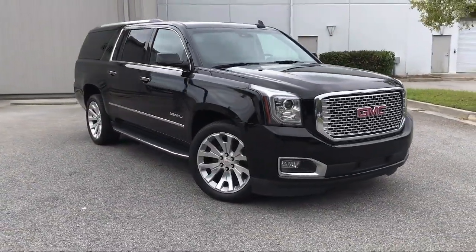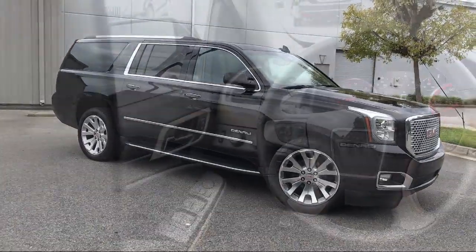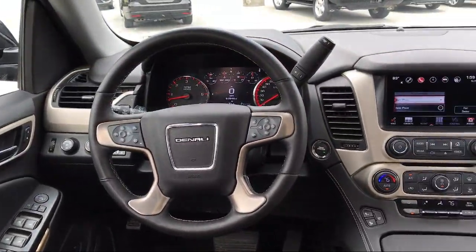It also features a Navigation System, Rear View Camera, Sirius XM Satellite Radio, and has less than 65,000 miles on the odometer.